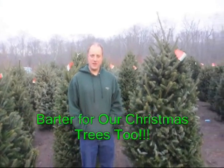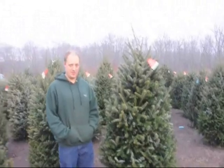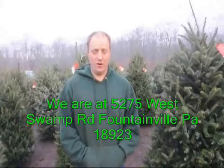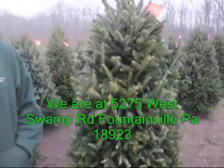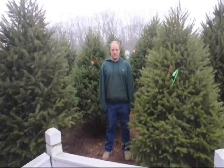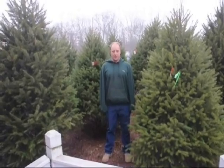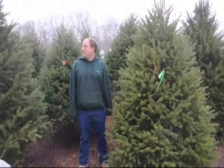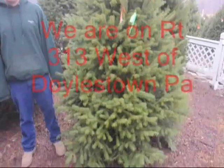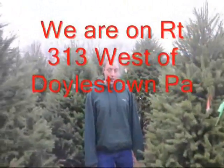These are our Fraser firs that are available — this is about the smallest size we start at. We have Fraser firs that go all the way up to 12 to 14 feet tall. These are pre-cut. We also have a couple of fields out back where you can go cut your own Christmas tree — those are Norway spruce, and we have about 8,000 trees in the field ready to cut. These are our Dunklast firs, about seven to nine feet tall, with smaller ones around five to seven feet and larger ones up to 12 to 14 feet.